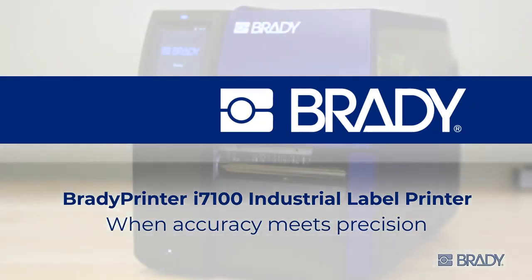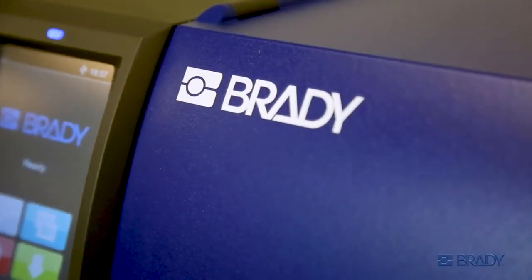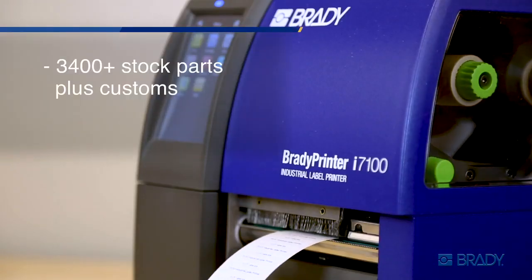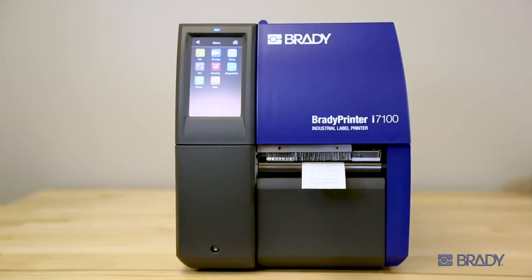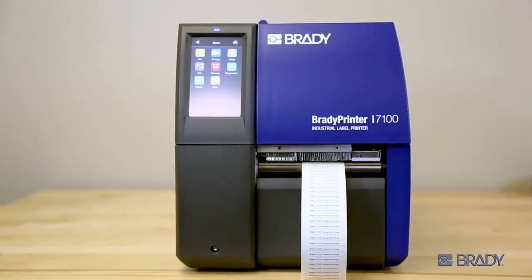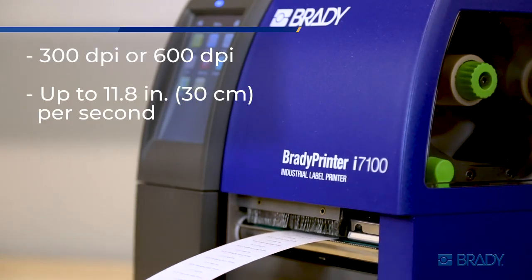The i7100 industrial label printer is Brady's high-volume workhorse with unmatched precision and the widest range of available materials. Enjoy the best of both worlds with quality and speed — up to 600 dpi at up to 11.8 inches per second.